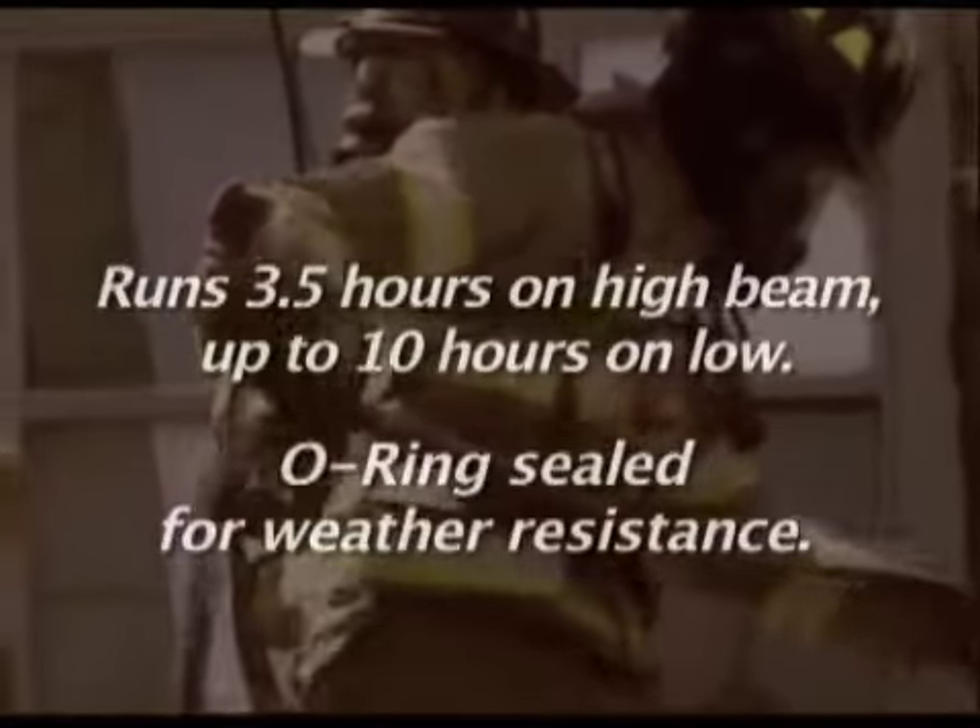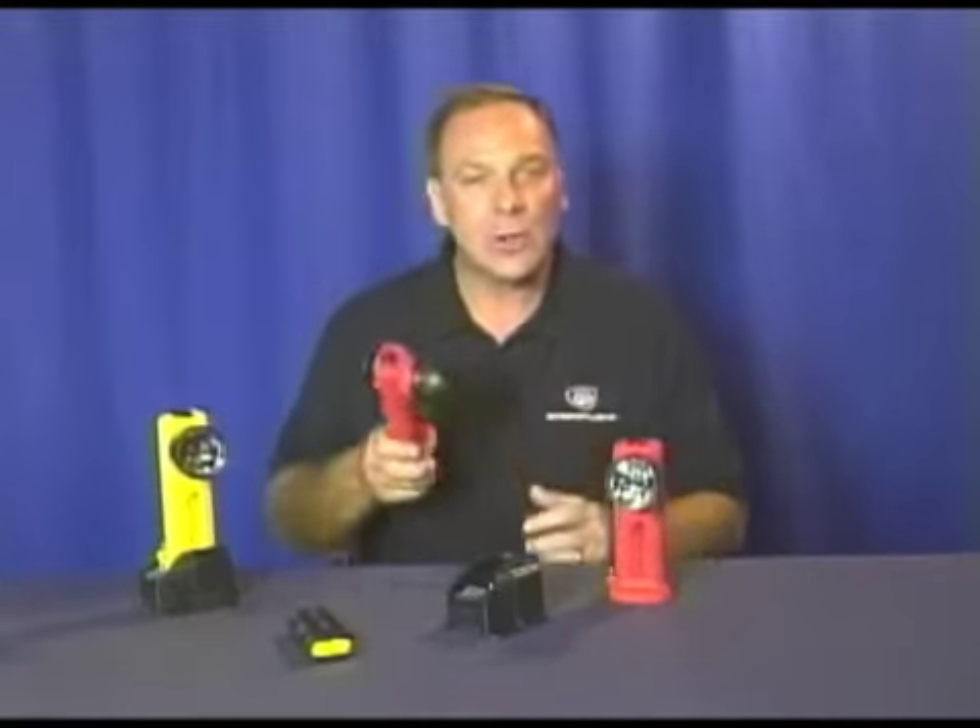Survivor LED is O-ring sealed for weather resistance. Its rugged nylon polymer body is virtually indestructible, and the LEDs won't break or burn out. So it's no wonder that they call this light the Survivor.